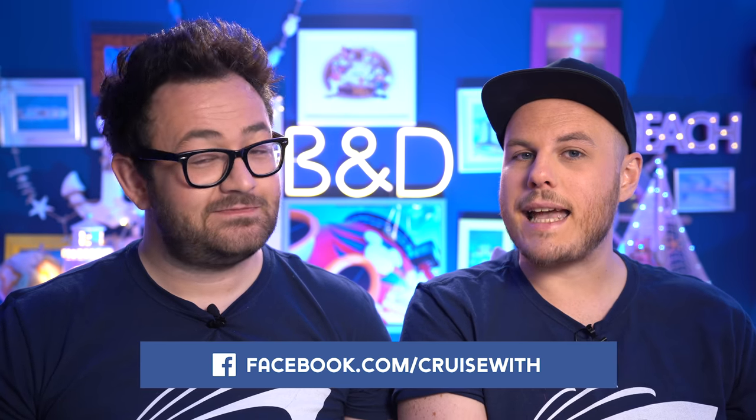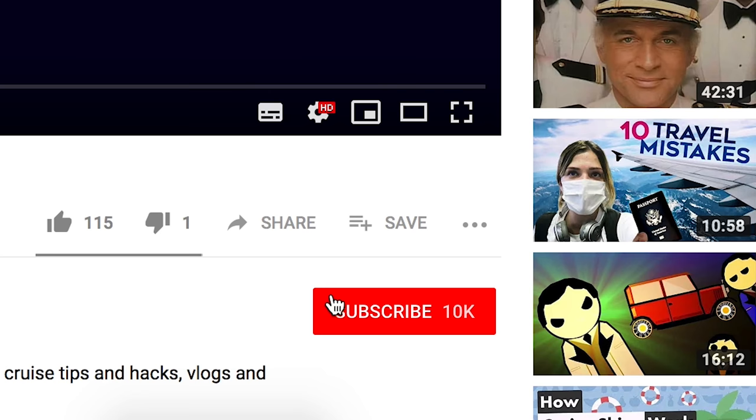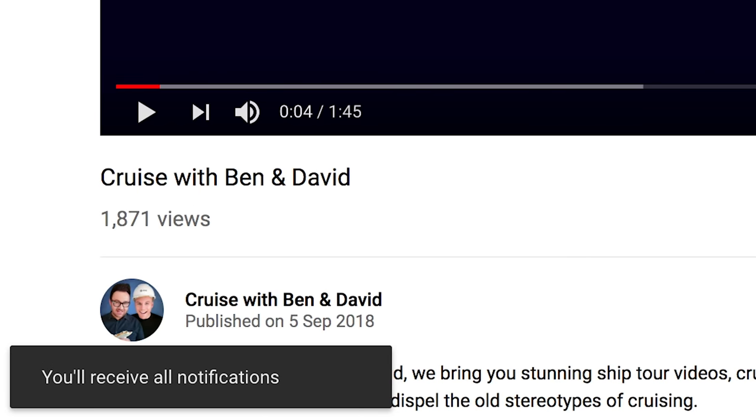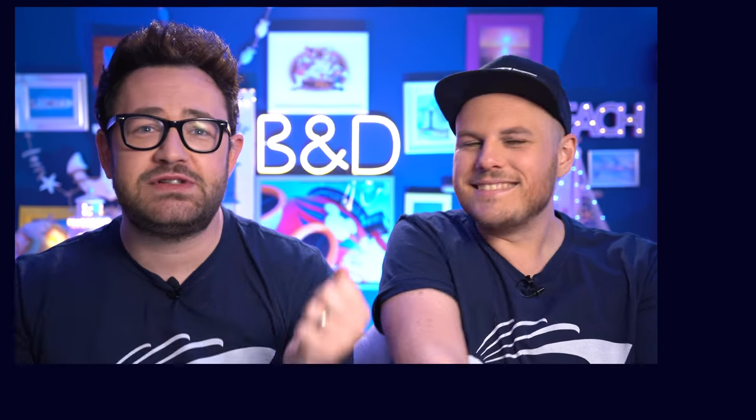If you have any tips for Norwegian Cruise Line that you think we've missed, please let us know in the comments below — we'd love to hear them and we'll put them in our next show. You can also find us on social media: Facebook, Twitter, Instagram, and we're also on Shipmate. Make sure you give us a follow, subscribe, press the bell for notifications, and give this video a big like — it really does help us. Until next time, happy cruising like a Norwegian!